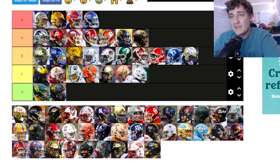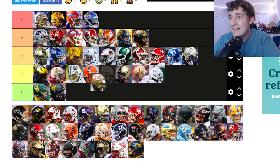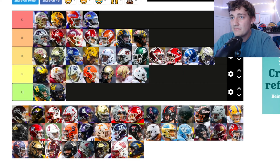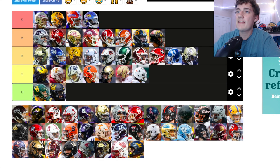Minnesota — all gold chrome with the maroon M on the side. I like that. Similar to Louisville — they chromed out the face mask, just gold here instead of red. I'm putting Minnesota up at A tier. That's a good place for them.